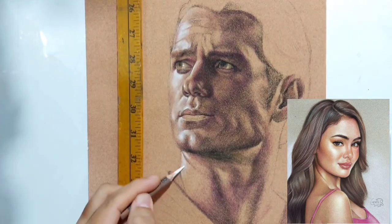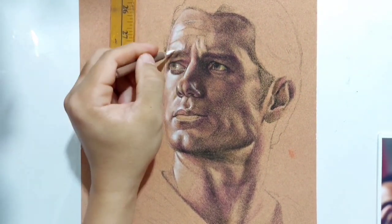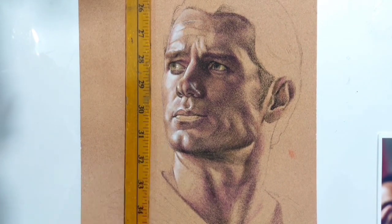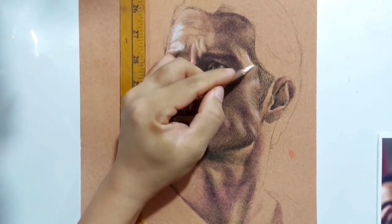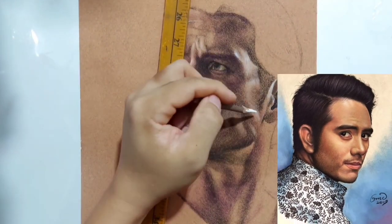Kung kaya mo na, nabilin yung price. Kasi hindi siya mura, honestly — medyo pricey siya. Halos ka-presyo lang din naman siya ng mga Prismacolor at saka ng mga Polychromos. At yung sanded paper, ito medyo expensive ng kaunti, pero sulit naman.